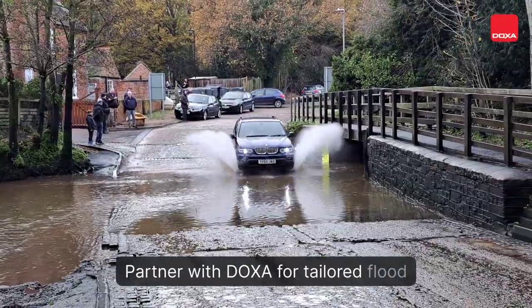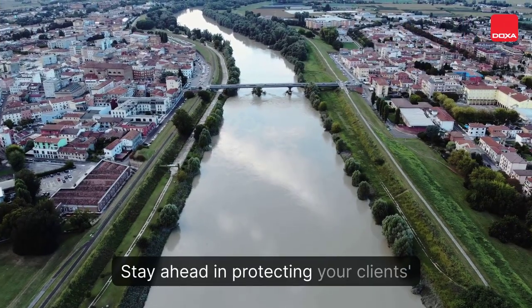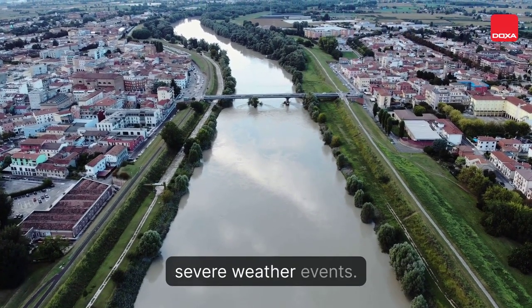Partner with DOXA for tailored flood insurance solutions in high-risk areas. Stay ahead in protecting your clients' properties from the increasing threat of severe weather events.